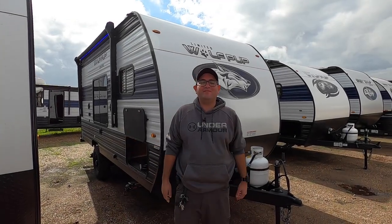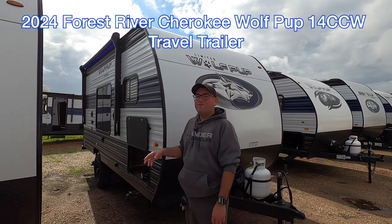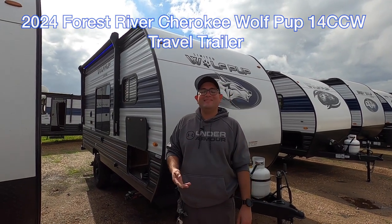What up, Internet? Your Amigo Nico here with Cliff Jones RV in Sealy, Texas. Today we have a brand new 2024 Forest River Wolf Pup 14cc.